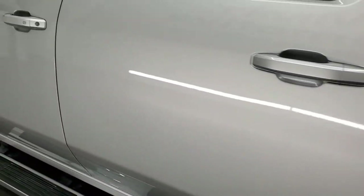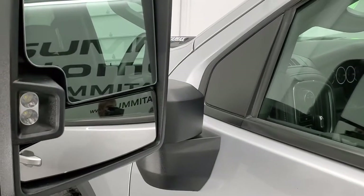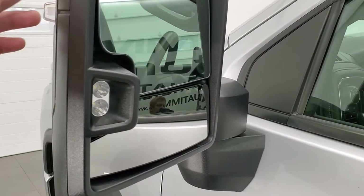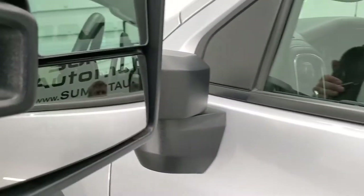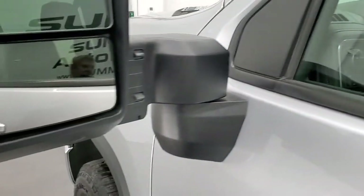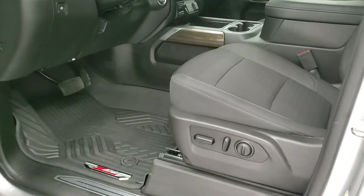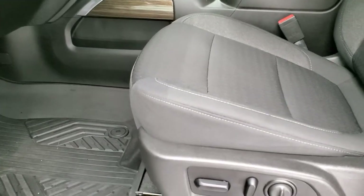Driver's side doors look really good. It has the telescopic tow mirrors — they have blind spot monitoring, LED side lights, directional signals, and they telescope out. They also fold in, and these are confirmed power fold mirrors.